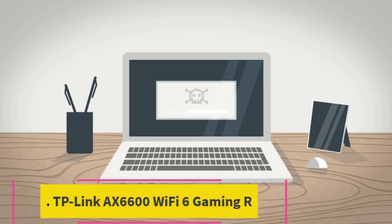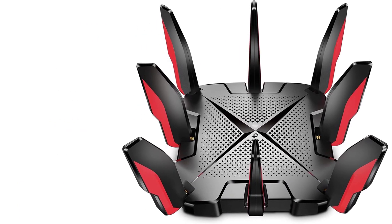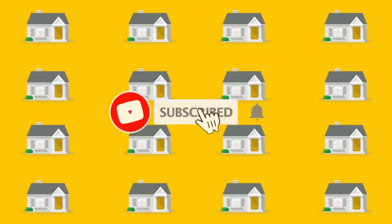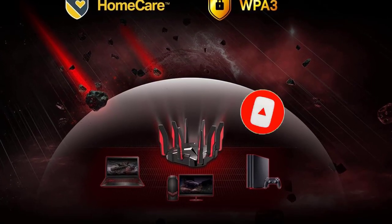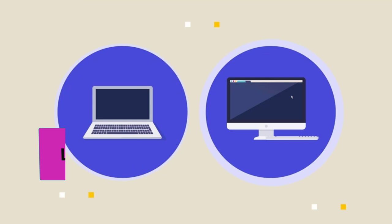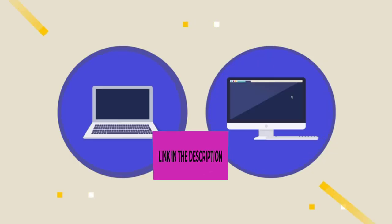Top 3: TP-Link AX6600 Wi-Fi 6 Gaming Router, the Archer GX90, is a powerhouse router tailored for gaming enthusiasts and large households. With tri-band technology and support for Wi-Fi 6, it delivers exceptional wireless speeds of up to 6,600 megabits per second, ensuring smooth gaming, streaming, and browsing experiences for all connected devices. Its tri-band configuration helps alleviate network congestion, ensuring stable connections even in bandwidth-heavy environments.